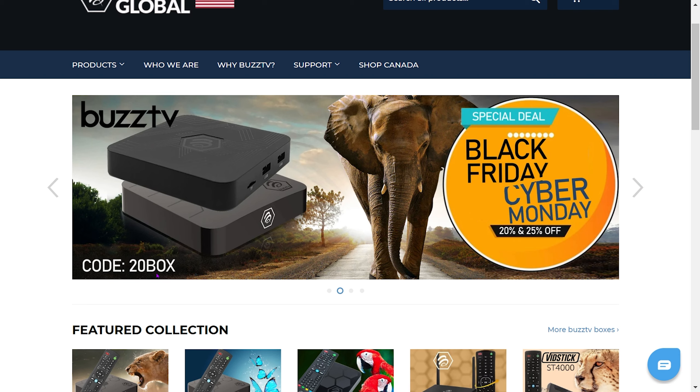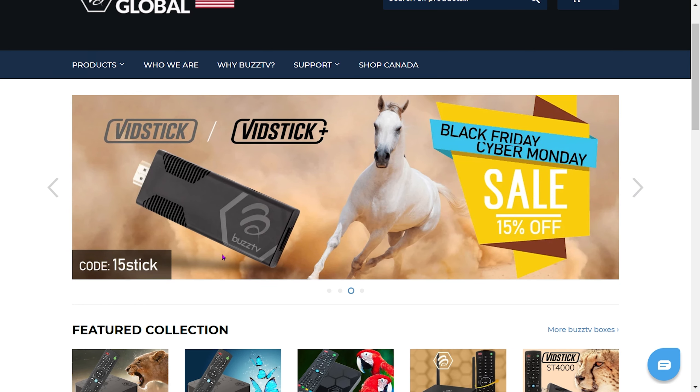it shows two different boxes and the code '20BOX' to get 20% off. These are two particular boxes — it's not their higher-end ones, it's not the XRS, so that code will not always work on all of their boxes. But I do have another code that will. If you keep going, you'll see the VidStick and the VidStick Plus — '15STICK' is the discount code for that one, which is a pretty good deal.